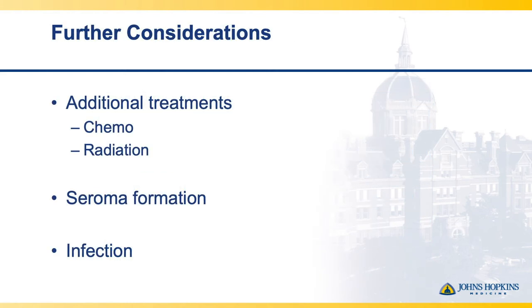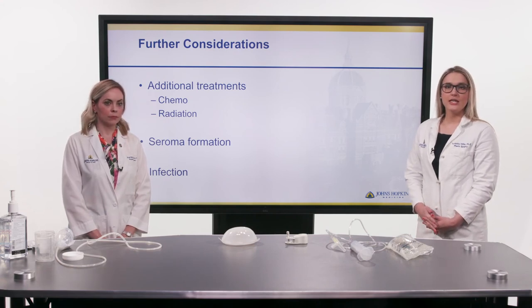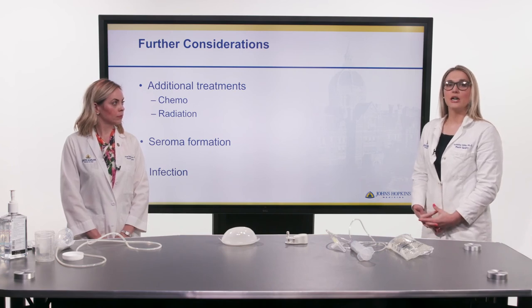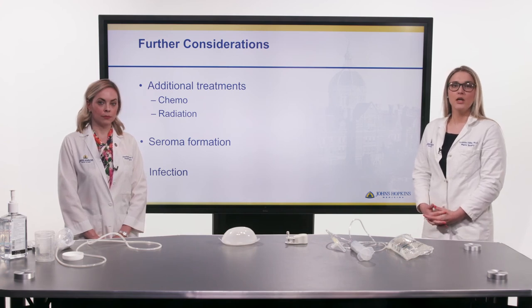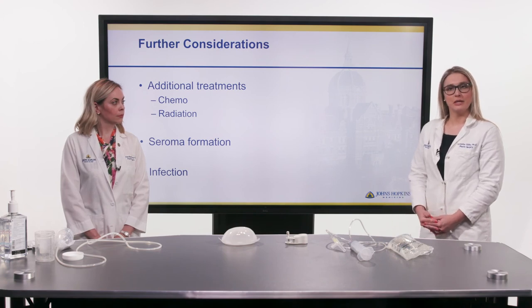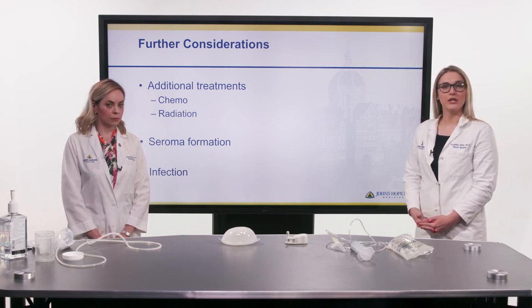Further considerations regarding tissue expanders include additional adjuvant therapies from your oncology team, including chemotherapy, radiation, and immune therapies. These treatments can be done in sequence with your tissue expansions — the timeline depends on your health, skin integrity, and your oncology team's recommendations. During radiation, you will not have tissue expansion; you should ideally be fully expanded prior to radiation simulation. If you have a bilateral mastectomy, we may need to deflate the breast not receiving radiation during that period, but it can be rapidly re-expanded in clinic after radiation is complete. With chemotherapy, we ask that you keep us updated on your blood work and labs so that we perform fills as sterilely as possible when it is healthy for you.